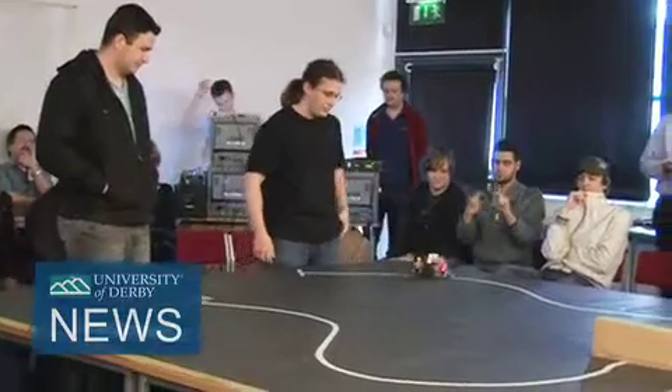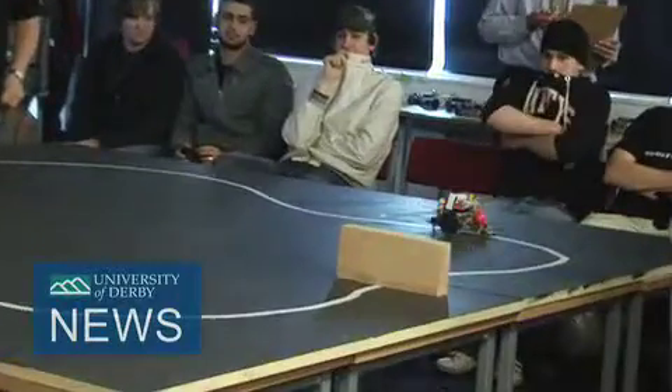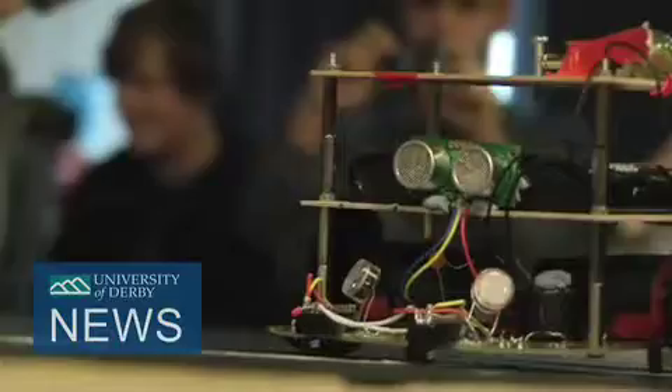The Darbot has to go around the track, follows the track using the two sensors on the front, and then at a specified point two meters along it has to drop a marble. Then it's got to stop in front of a block, and when the block's taken away it carries on along the track and has to stop inside a box at the end.